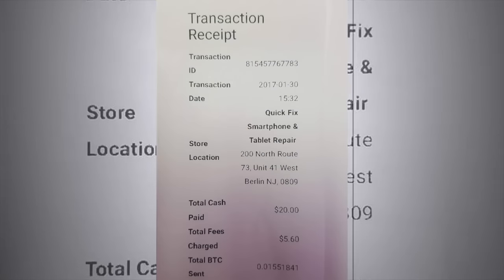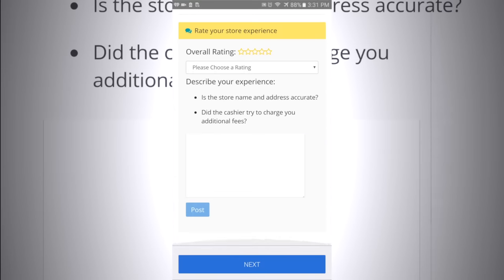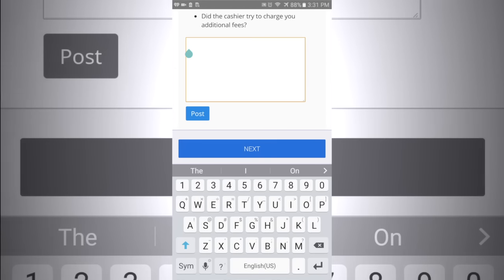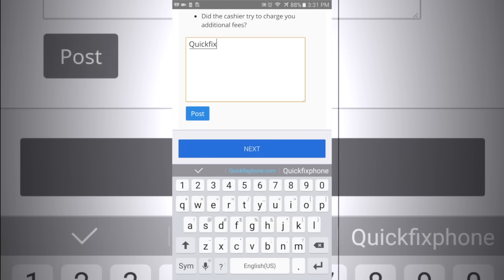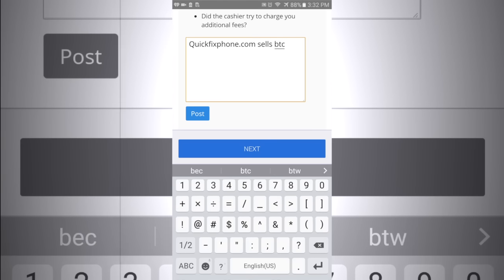It looks something like this. Now back on the customer side, if you just bought your bitcoin using Liberty X, don't forget to go ahead and give that distributor a review. I went ahead and just did a shoutout — quickfixphone.com sells bitcoin, yay. I'm such a nerd.